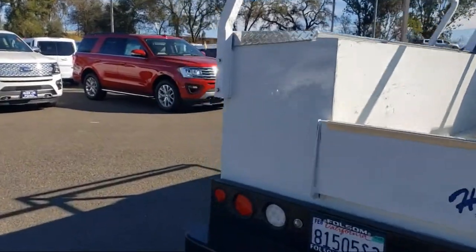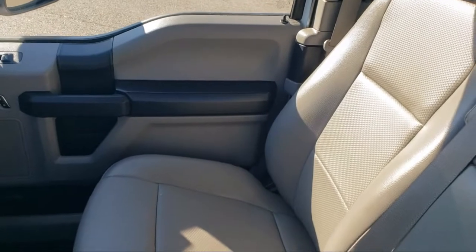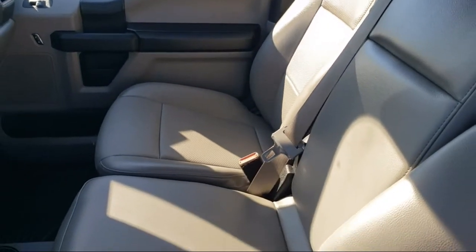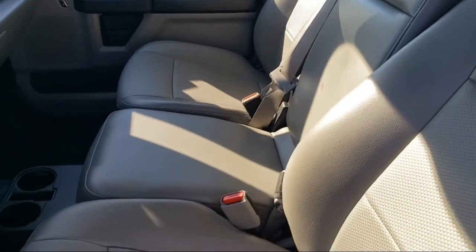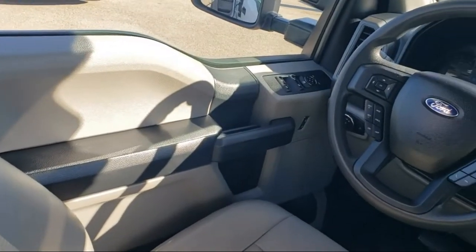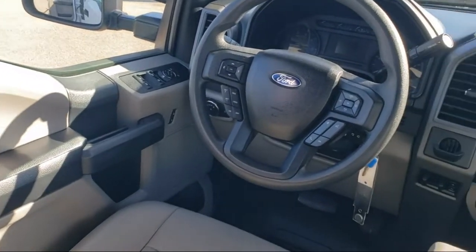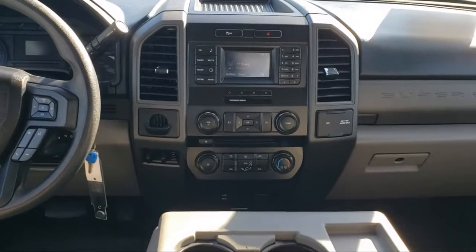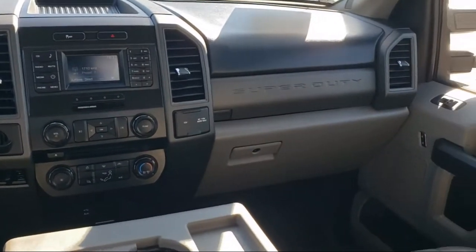Every certified pre-owned Ford vehicle is given a rigorous 172-point inspection by Ford factory trained technicians. And every certified pre-owned Ford vehicle is backed by Ford with a seven-year, 100,000 mile powertrain warranty coverage from the original purchase date, plus 12 months, 12,000 mile limited warranty coverage with roadside assistance.